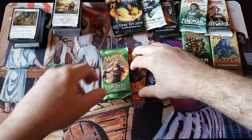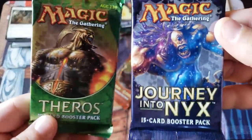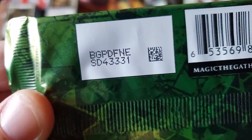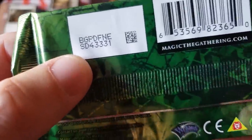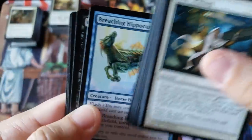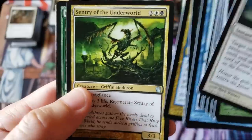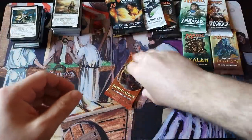Who would have ever imagined Amonkhet and Hour of Devastation being expensive like they are today? BFZ effort — that's when I had the SD4 disease, I apologize. Please everybody, do not trace the Rudy pre-release pack — it will lead to the secret basement, goldfish WPN. And Regal Caracal is our rare with no foil.